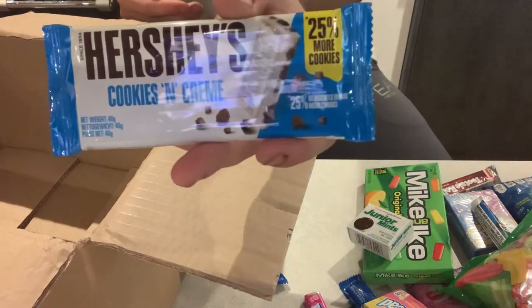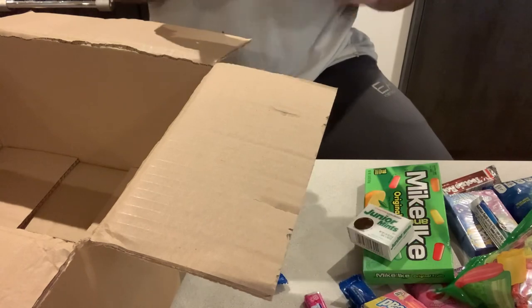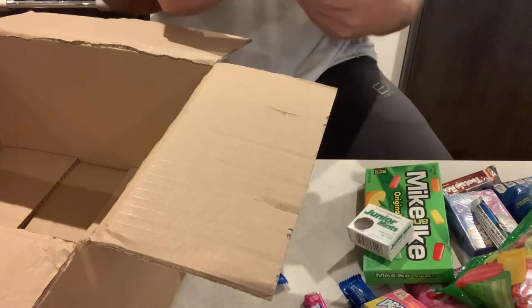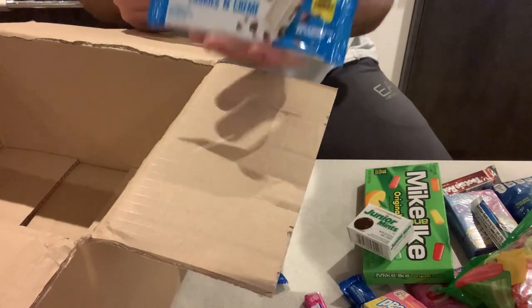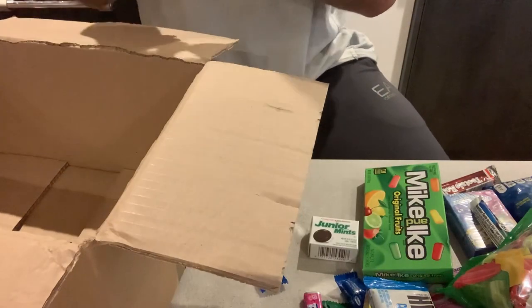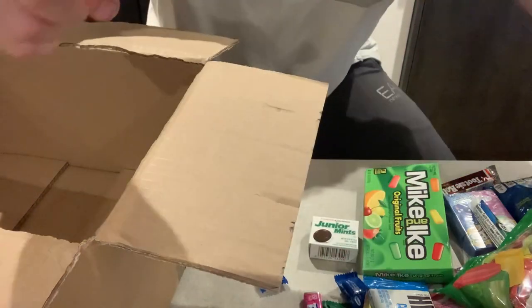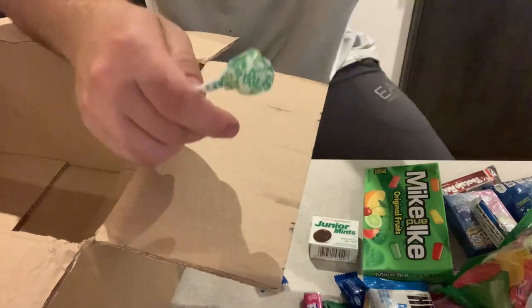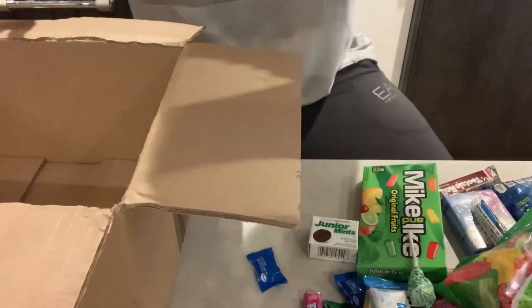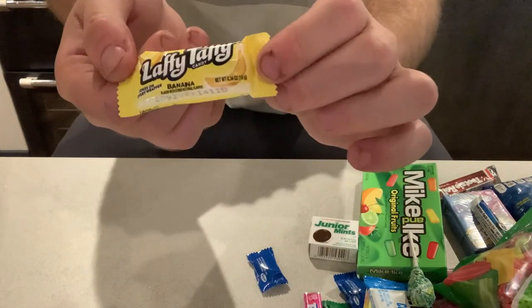We've got personal favourite Hershey's Cookies and Cream — I was kind of hoping we'd get some sort of Hershey's, maybe a hot chocolate or a Hershey's bar, but I kind of hope there's a flavour to this one. We've got a cream soda flavour lolly. And then the last thing we have in the box is Laffy Taffy Banana Flavoured Sweet.